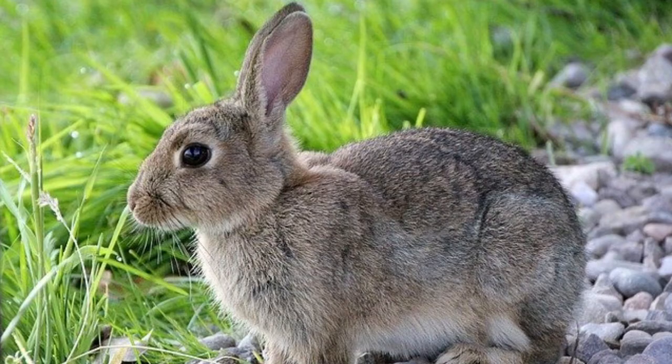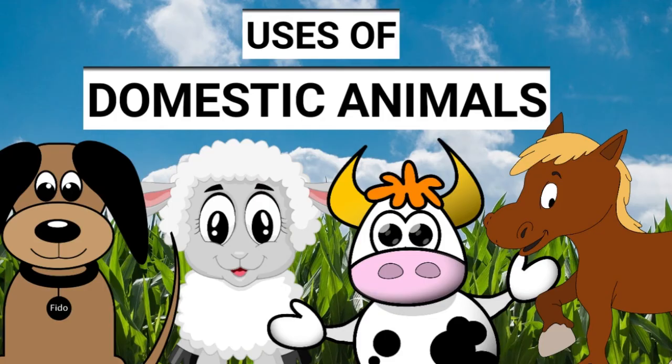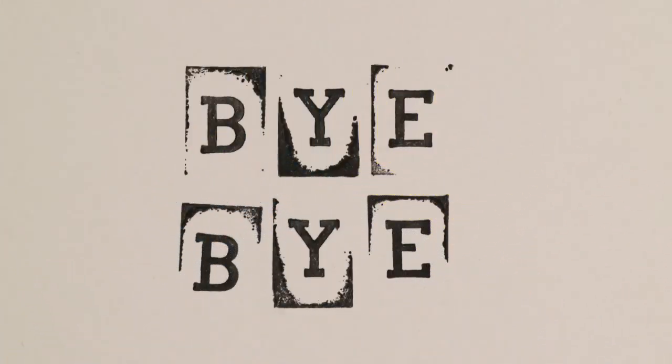Cats, dogs, and rabbits are kept by children as pets. I hope all of you now understand the uses of domestic animals. Bye bye, children — see you in the next video!